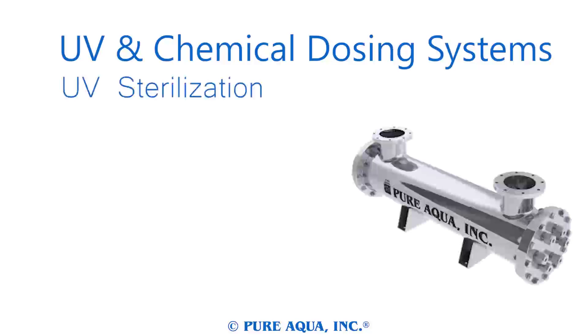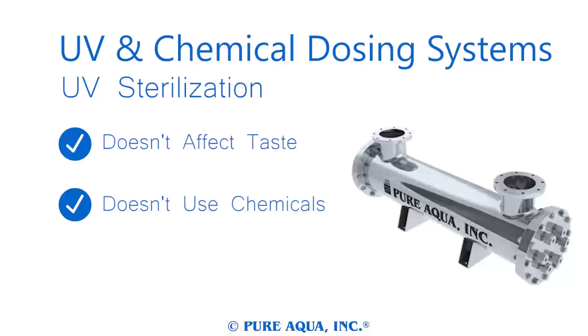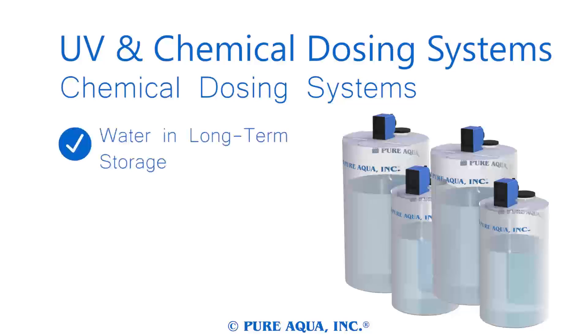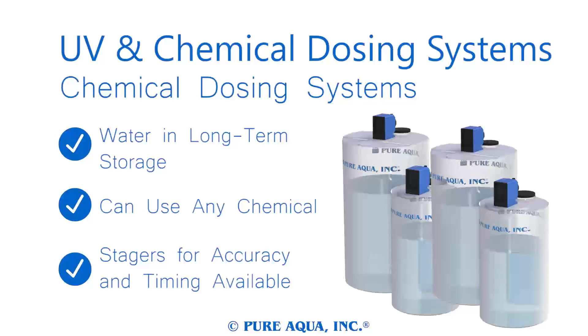Our ultraviolet and chemical dosing systems are excellent post-treatment for sterilizing water. Ultraviolet sterilizers by Pure Aqua are capable of disinfecting water without affecting the taste of your product water, without the use of expensive chemicals, and with minimal upkeep. Ultraviolet sterilizers come in a number of sizes for any water treatment system. Chemical dosing systems use an advanced dosing system to treat water, and are perfect for water in long-term storage, or if chemicals need to be meticulously added to your product water. Chemical dosing systems have a plethora of options available for accuracy, timing, and other conveniences based on your needs.